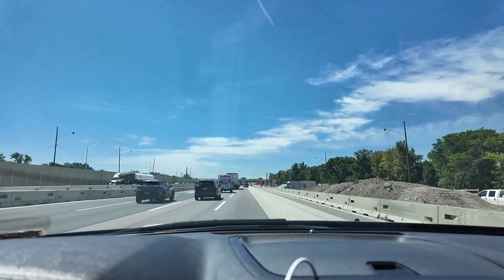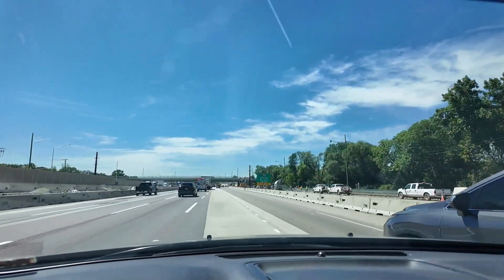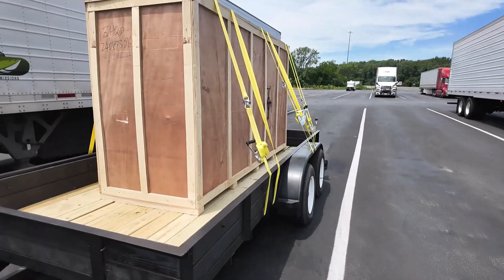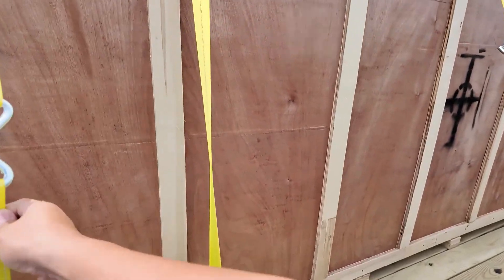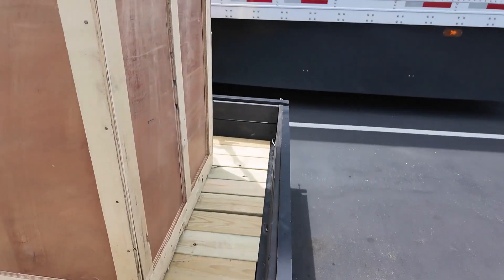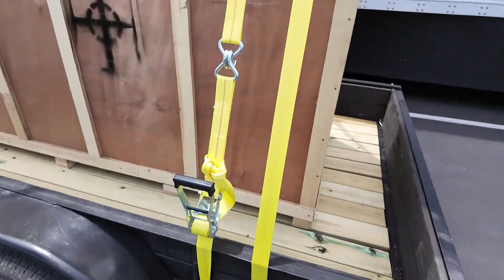Once I get out of Chicago I'll feel a lot better — a lot of traffic and construction going around here. Tied down pretty good. Let's check it — check all the straps and everything, make sure those are good. It's pretty tight, it's not gonna move.